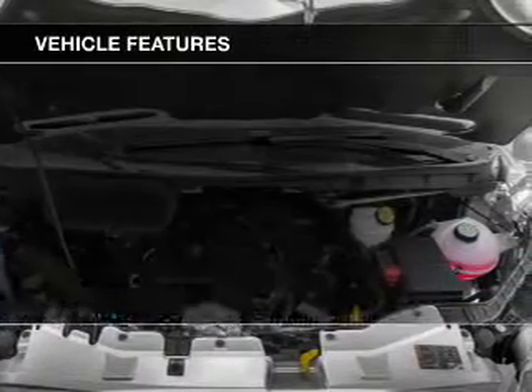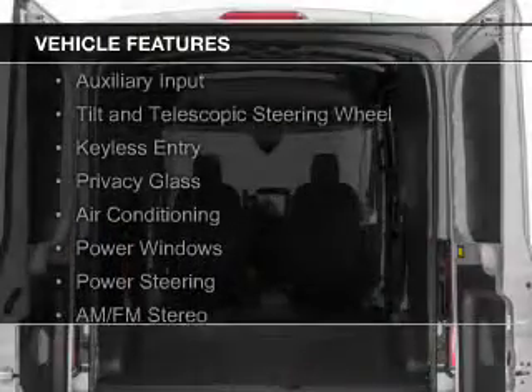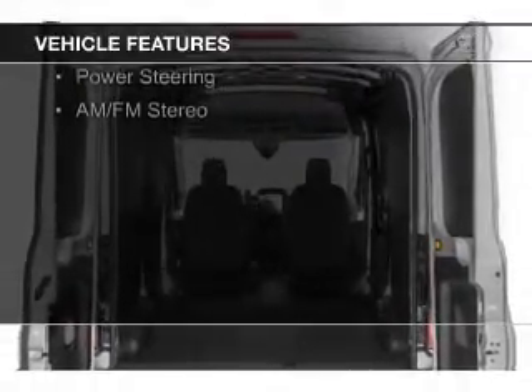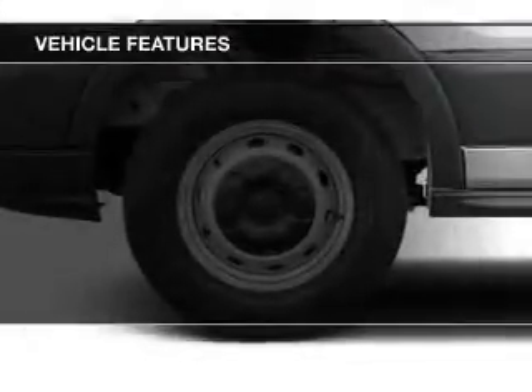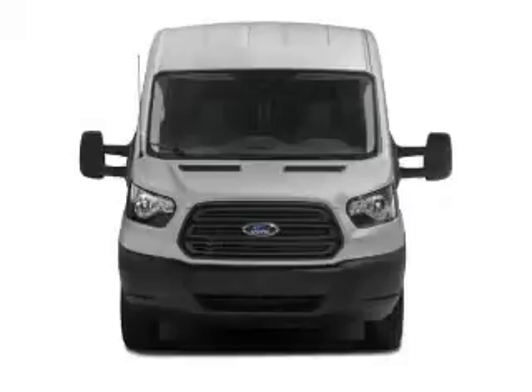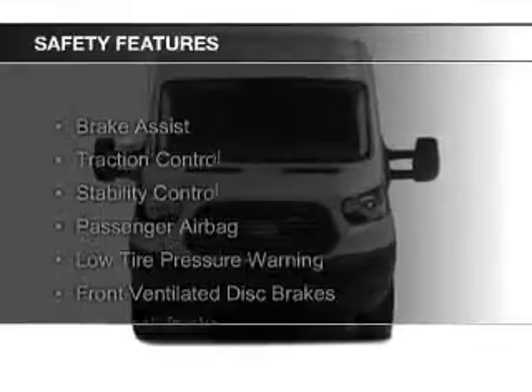The features include digital audio input, an auxiliary input, a tilt and telescopic steering wheel, keyless entry, privacy glass, air conditioning, power windows, power steering, and AM-FM stereo.